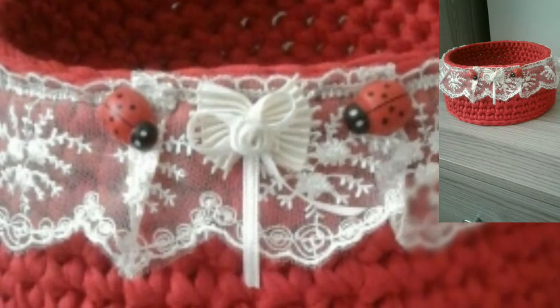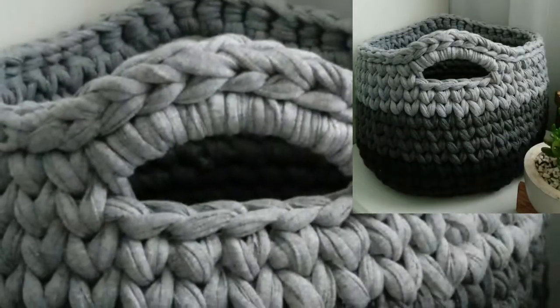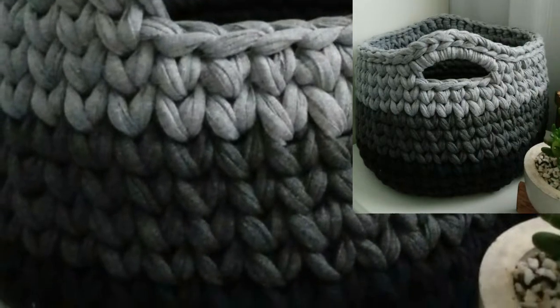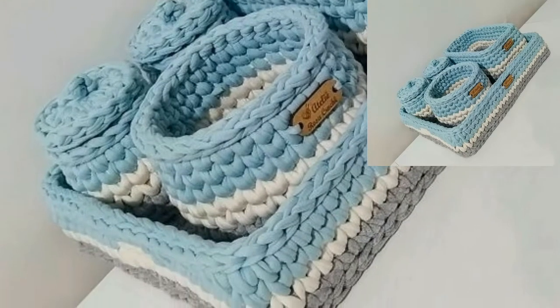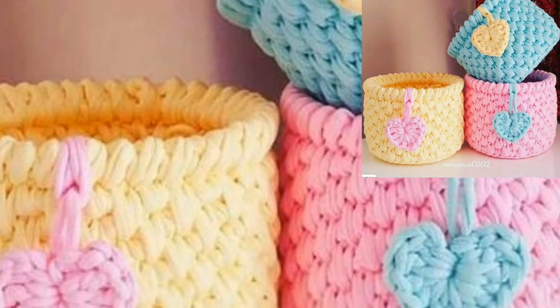Please like and share my video. If you want crochet patterns, visit my website bepattern.com — that link is in the description box below this video. Also, please follow me on Instagram; that link is also in the description box below. This beautiful crochet basket can be made in many creative ways that you can try at home.